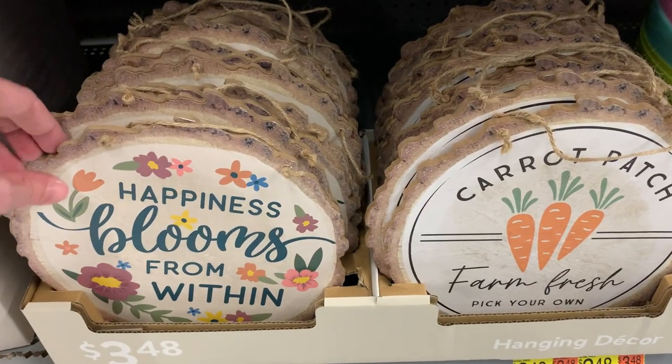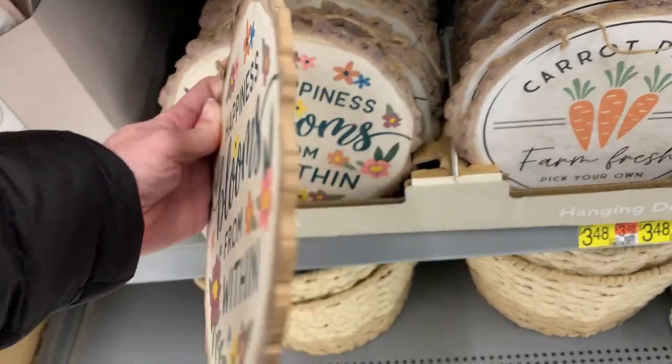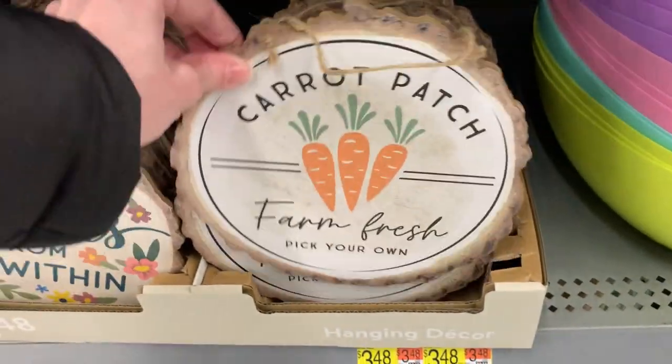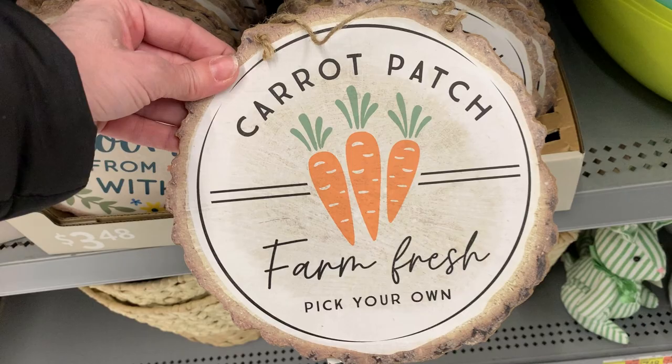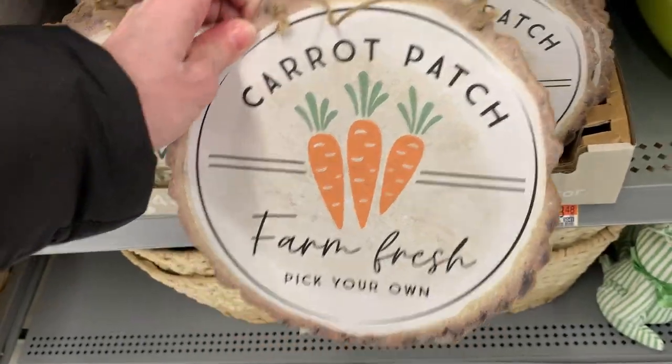These are little wooden hanging signs with shaped edges that look like slices of a tree trunk. The first one isn't exclusively Easter — you could have it out at Easter, but it honestly works for any time in the spring and summer. The second one seems more Easter-y, just because we associate carrots with bunnies.